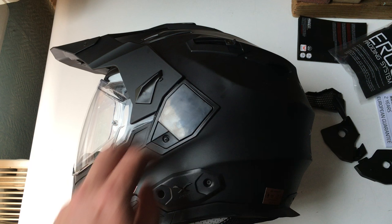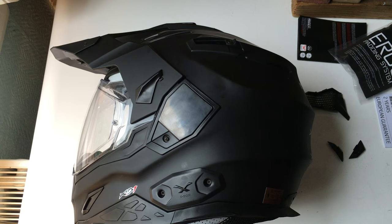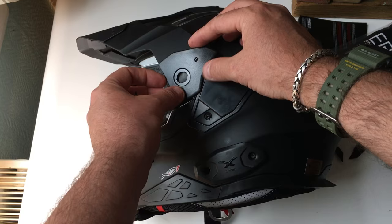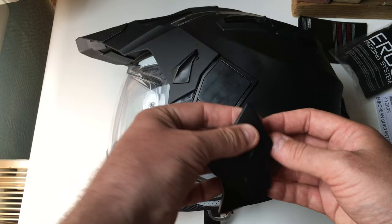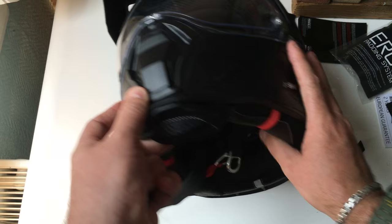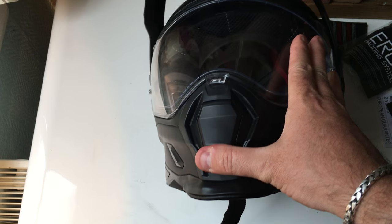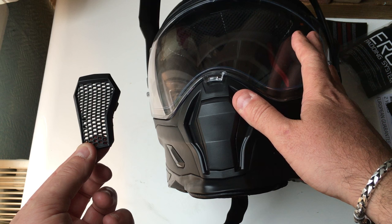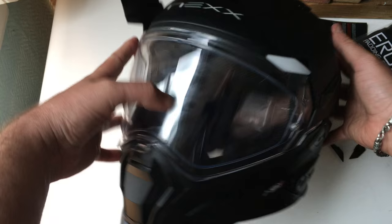When you want to use it as a standard street helmet and take the visor off, you attach these covers over the visor aperture — they clip on and you don't need any tools. For the front peak air vent, you can either have it as it comes or swap in the always-open vent, which is perfect for off-road. So there you go — that's all the extras and options you get with the Nex XD1.